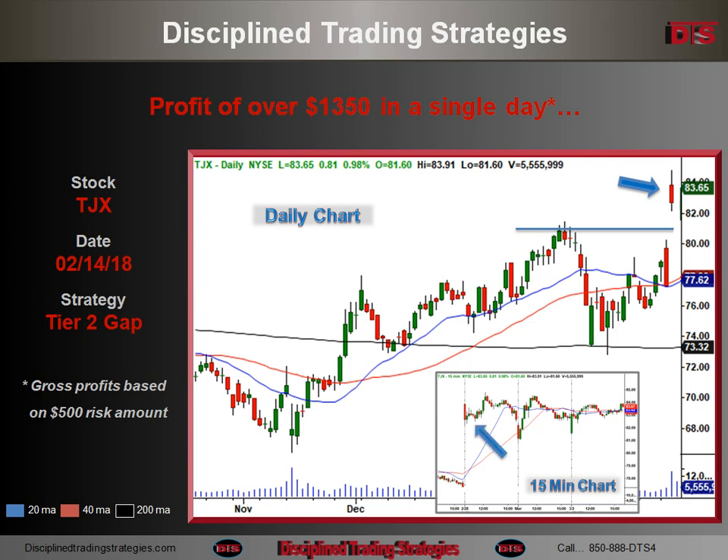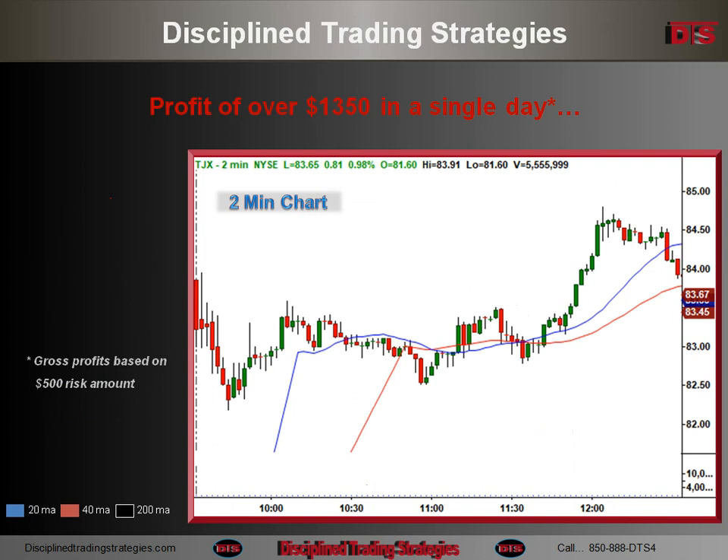The gap up, and then the first pullback is what I was looking at on this particular day right there. That happened somewhere approximately around 11 o'clock. Let's take a look at the 2-minute chart.